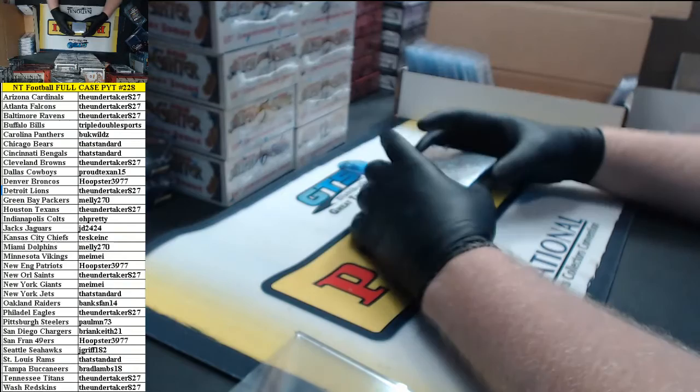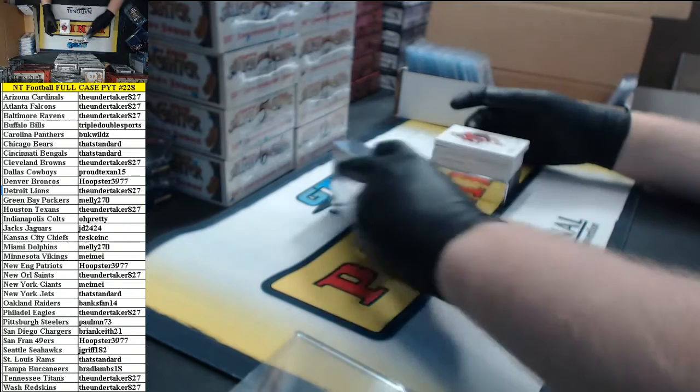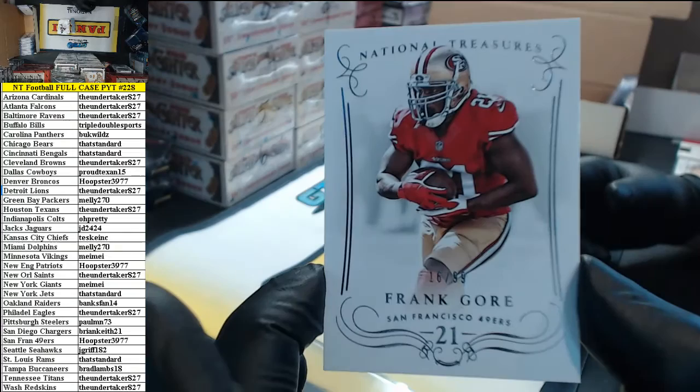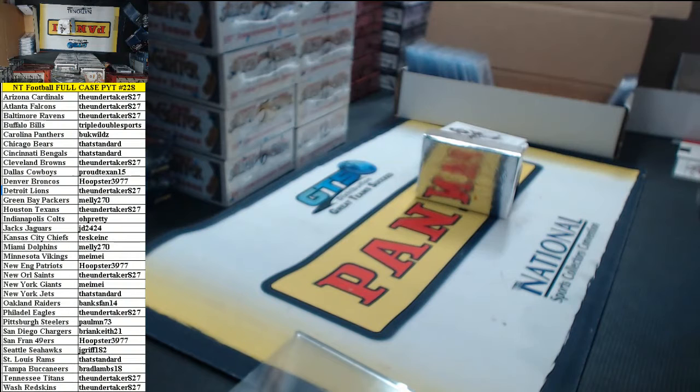Last box. 16 of 99, Frank Gore for the Niners — formerly of the Niners right now.